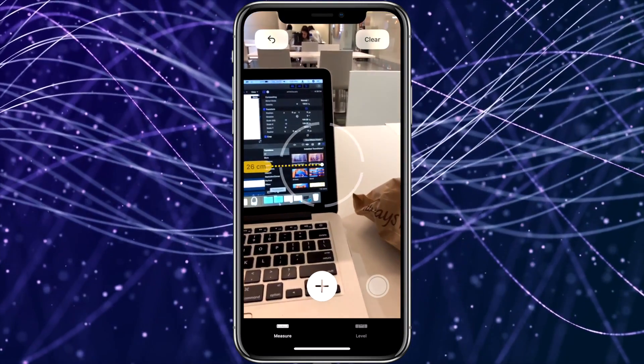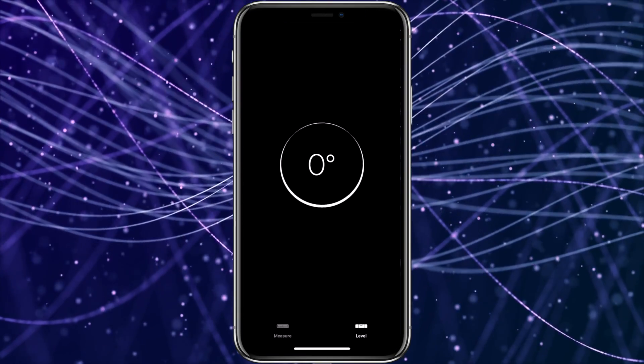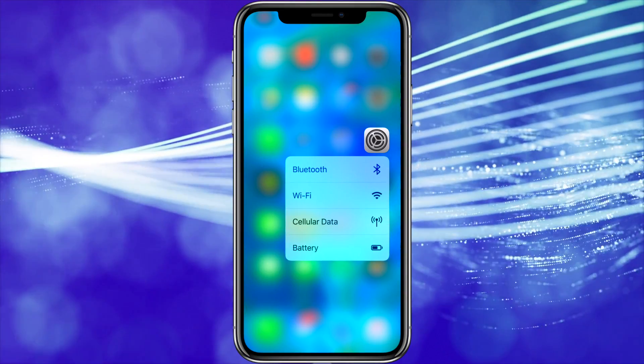Also, while we're in the Measure app, I'd like to remind people that the Measure app also has a level in it, which I use whenever I hang pictures on the wall or need to level a table. The last feature I'm going to talk about today is far from new, but I find a lot of people haven't tried it for a long time and could be missing out on how useful it can be — the 3D Touch shortcuts on the home screen.